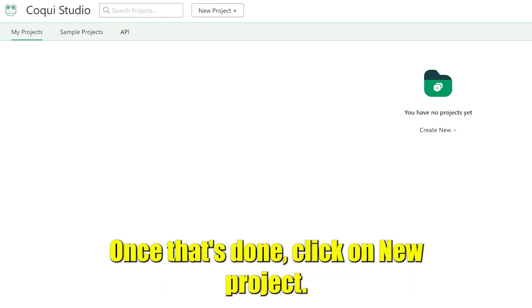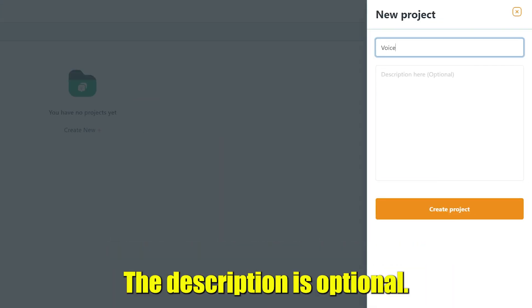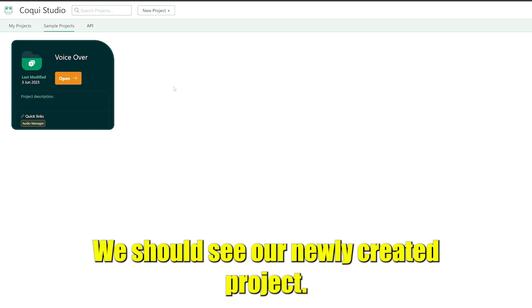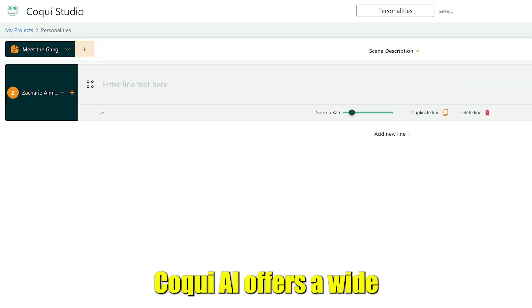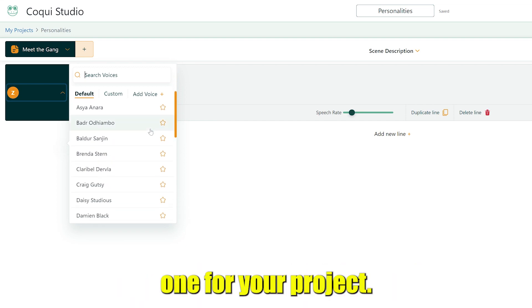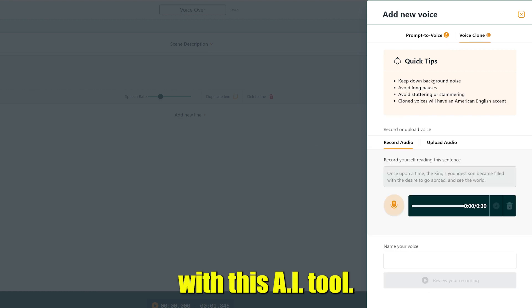Log into your account. Once that's done, click on New Project. Give it a name — the description is optional. Then click on Create Project. You should see your newly created project. Now click on Open. This is the main interface that we'll be using. Koki AI offers a wide range of voices to choose from, so you're sure to find the right one for your project. You can even clone your own voice with this AI tool.